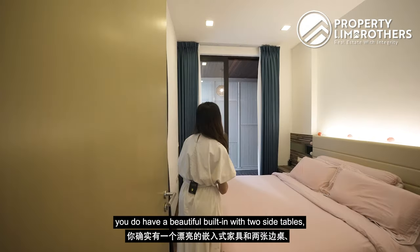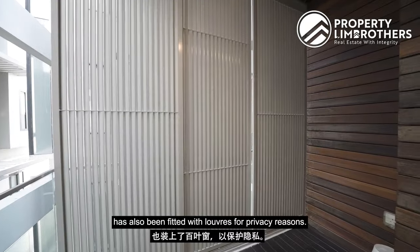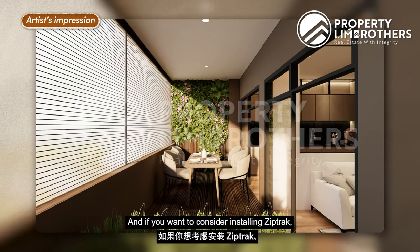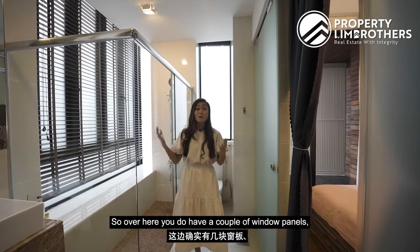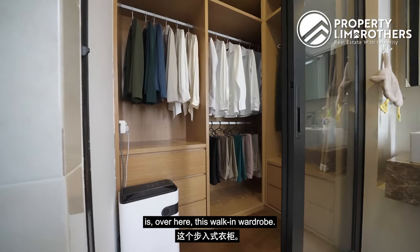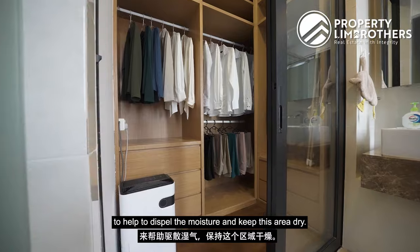The master bedroom has a beautiful built-in with two side tables and currently fits a queen-size bed. It has access to a balcony with louvers installed for privacy. You could consider hacking the dividing wall to elongate the balcony all the way from the living and dining area to the master bedroom, and install zip track to increase liveable space. The master ensuite has window panels for natural lighting, a sizable shower area, and — uniquely — a walk-in wardrobe inside the bathroom itself, so you step straight from the shower to choose your outfit. A humidifier can help keep the wardrobe area dry.